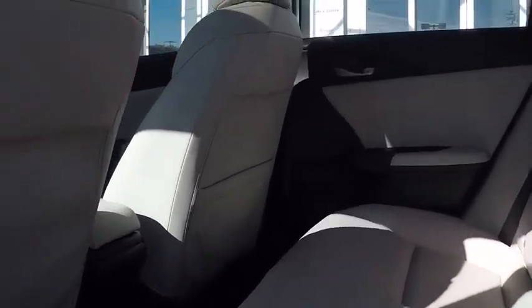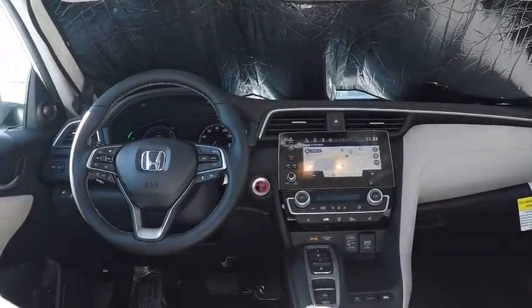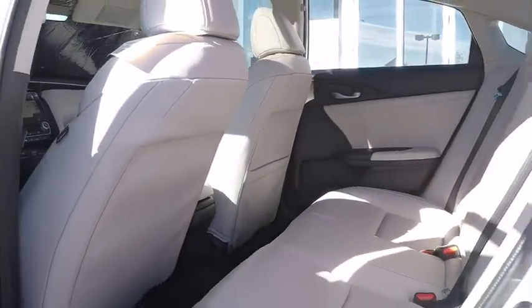Leather wrapped steering wheel, adjustable steering wheel, power steering, keyless start, floor mats, auto dimming rear view mirror, four wheel disc brakes, cruise control.